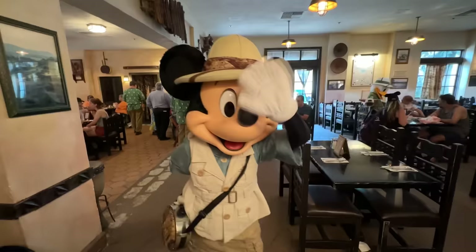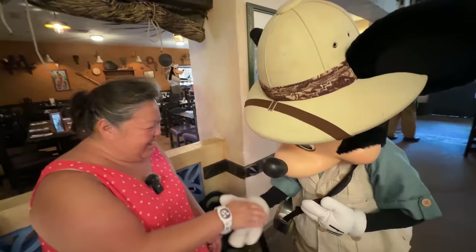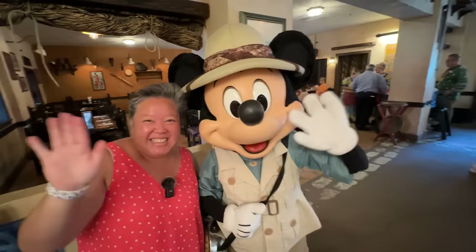Goofy is back — he's really tall, taller than me! Another character is coming — it's Mickey! The hostess with the mostest. Within 30 minutes we've seen almost all the characters. I think we're still missing Minnie, and that's it. Pretty good for 30 minutes!